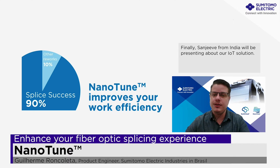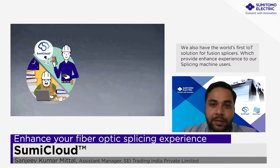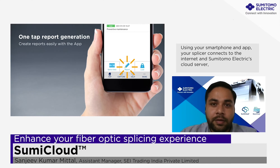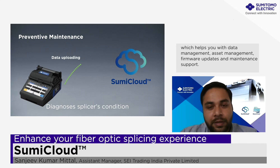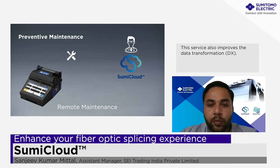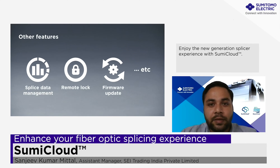Finally, Sanjeev from India will be presenting about our IoT solution. I'm Sanjeev Meethal from SEI Trading India. We also have the world's first IoT solution for our fiber splicing, which enhances the user experience for our splicing machines. Using your smartphone and app, your splicer can connect to the internet and Sumitomo Electric cloud server, which helps you with data management, asset management, firmware updates and maintenance support. This also improves data transformations. Enjoy the new generation of fusion splicers with Sumi Cloud.